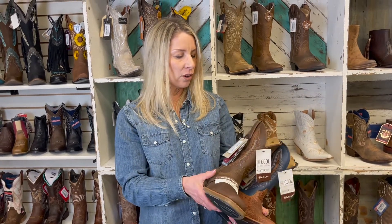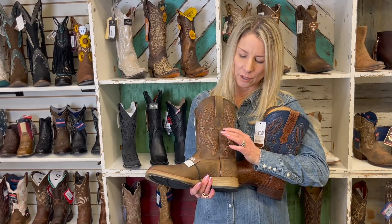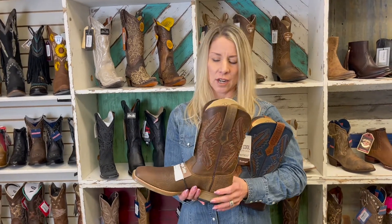What I also like about it is that this is a Ventec. It has a fabric opening here throughout the top where you would see the stitching, and it allows your leg to breathe so you're not going to get super hot.